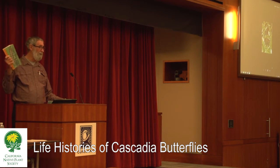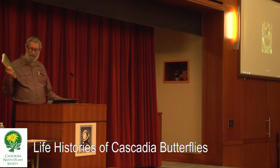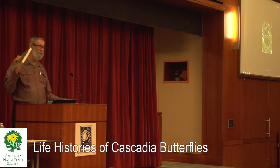Certainly the anise swallowtail, the buckeye, the red admiral, and so on and so forth — they're all in here. It's a real treasure trove of information for anybody that wants to get deeper into life histories.